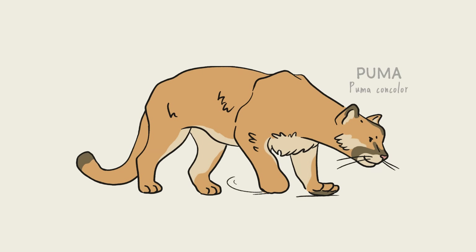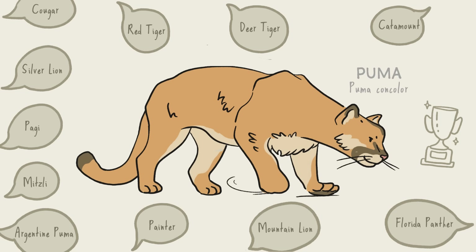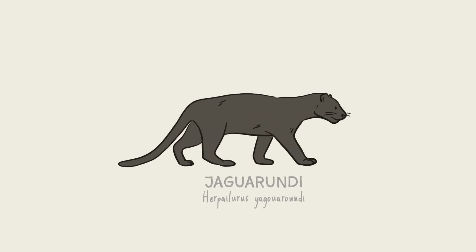The puma is another record-setter — it can leap distances of almost 40 feet, making it the best jumper in the animal kingdom. Pumas live all over the Americas, and different people in different places call them everything from cougars to mountain lions to catamounts to panthers. The puma's closest relative is the jaguarundi of Central and South America, sometimes called an otter cat. The jaguarundi not only looks like an otter, it also tends to live close to rivers and will even jump in and catch fish.